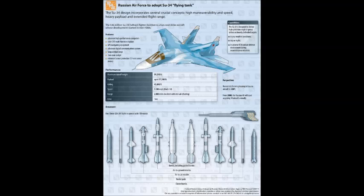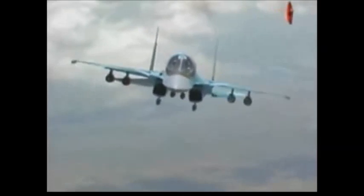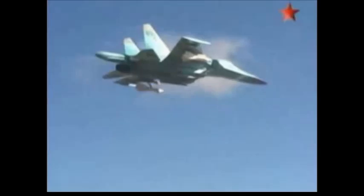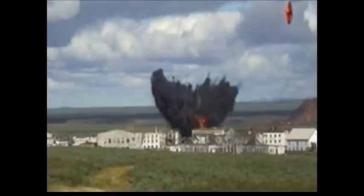The Su-34 officially entered service with the Russian Air Force in 2014. It was stated that the total Russian requirement is for 200 interdictors of the new type. Upgrade programs continue for surviving Russian Su-24s to extend their service lives. The Su-34 is also proposed for export customers.